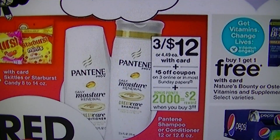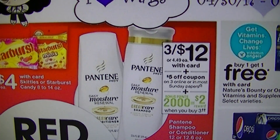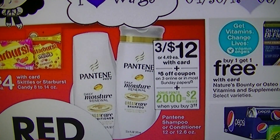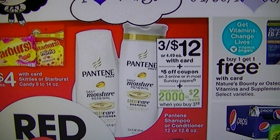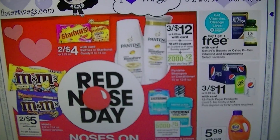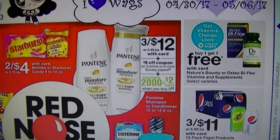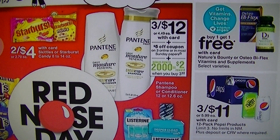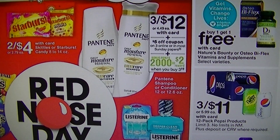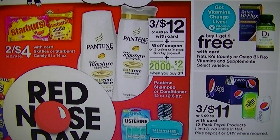If you do not have a CVS close to you but you do have a Walgreens, Walgreens is kind of doing some of the same deals. The Pantene is three for $12. There's the $5 off coupon, and when you buy three you get 2,000 points, which equals $2. You don't get anything back but the 2,000 points, but it makes them three for $5 — the same price as CVS.